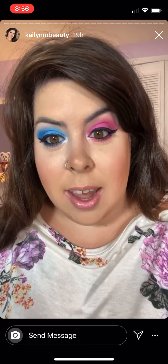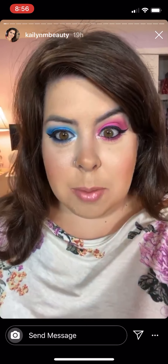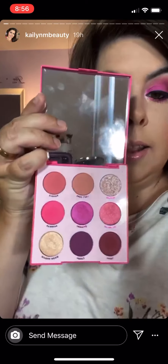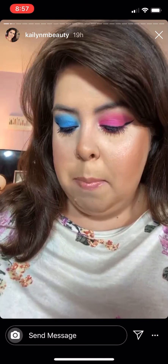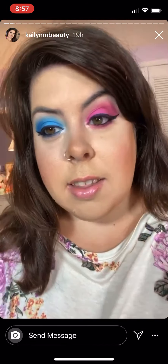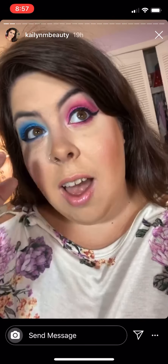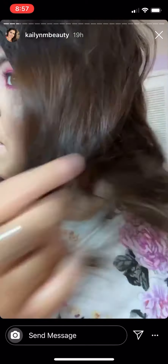Happy Tuesday everyone! Today I did one eye blue and one eye pink — I've never done something like this before. I used the ColourPop Oh La La on the pink side, and for the blue side I used the ColourPop Blue Moon eyeshadow palette. I really like it! If you have any suggestions on color combinations — like one eye green, one eye orange — I want to do something completely different. I really like how it turned out for my first time doing it.